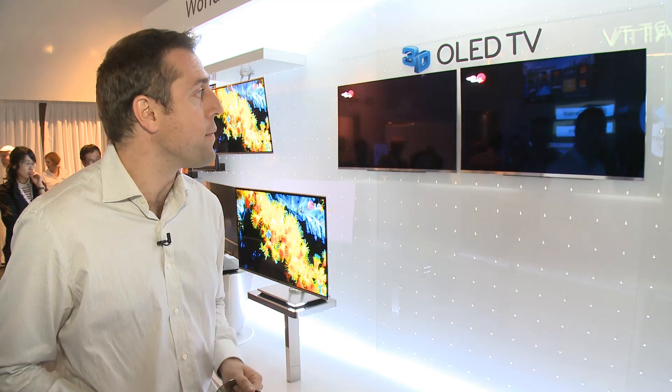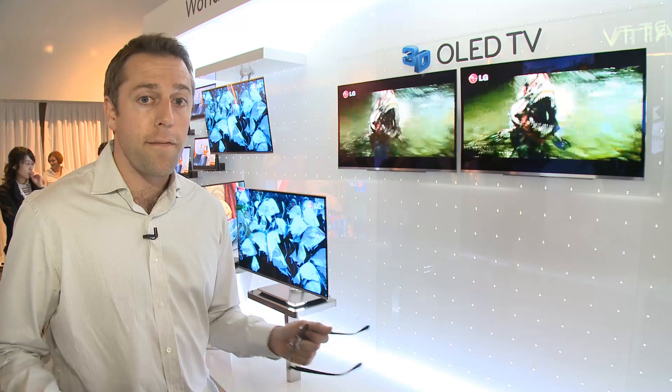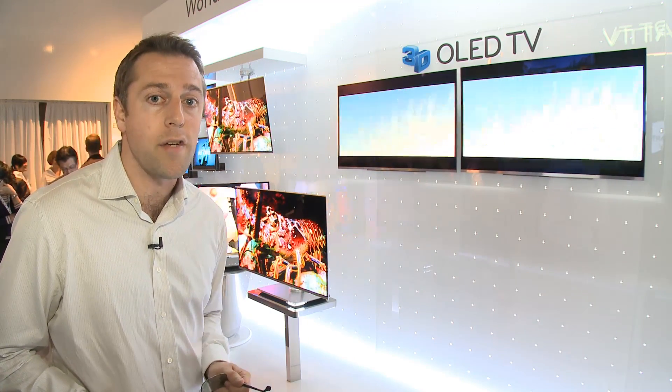But it's a taste of the future. For more information on 3D TVs including full lab-based reviews of the LG passive LCD screen, go to our website at which.co.uk.